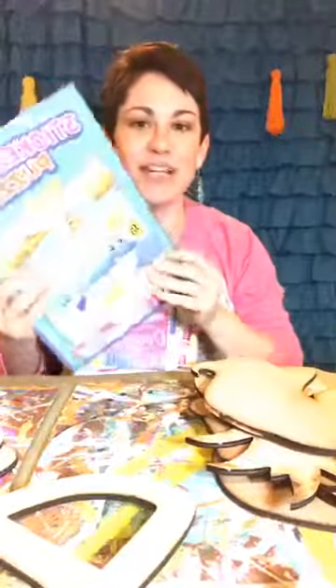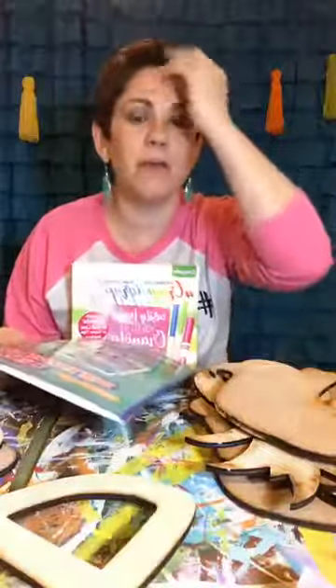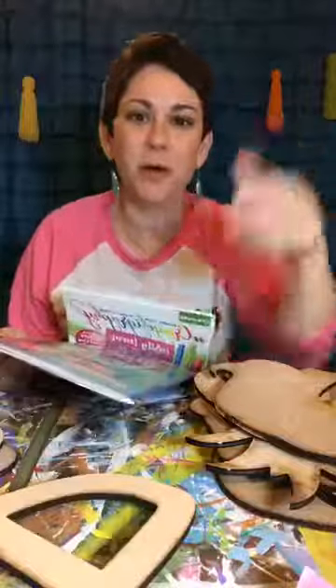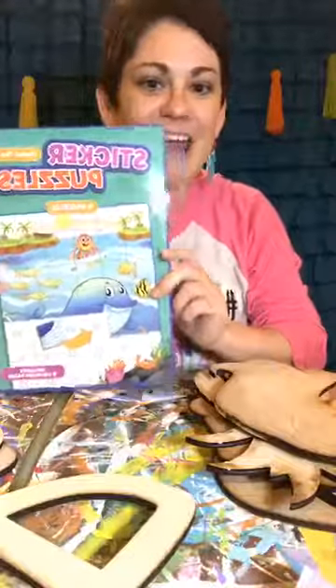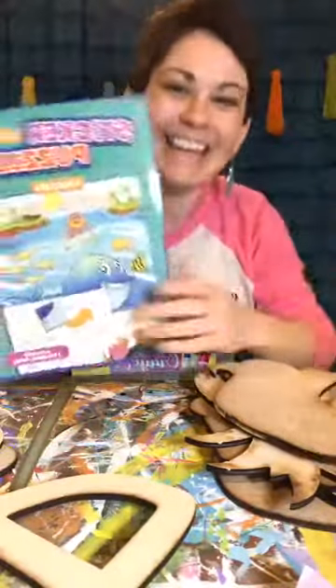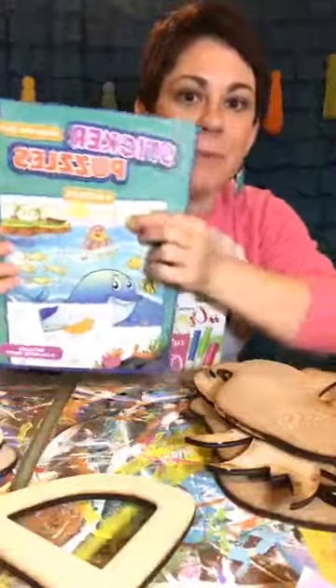So I was looking for other workbooks for them to do, because mine do workbooks all the time but they want fun stuff too. We still want to keep our brains sharp. So I found these - sticker puzzle books! Hey Heather, how are you? They had these sticker puzzle books, which I know my kids are gonna blow through.